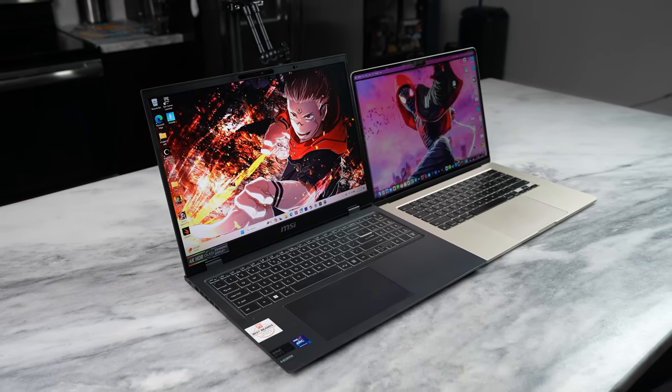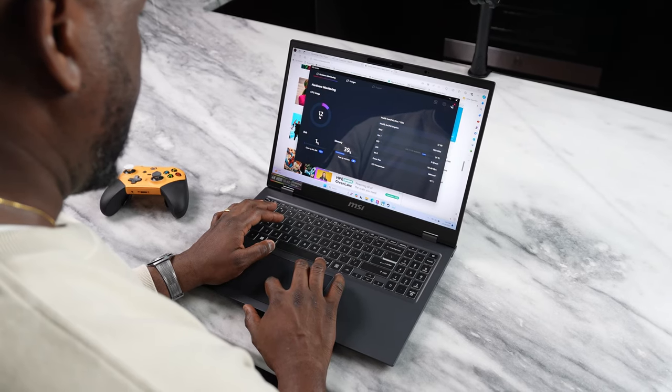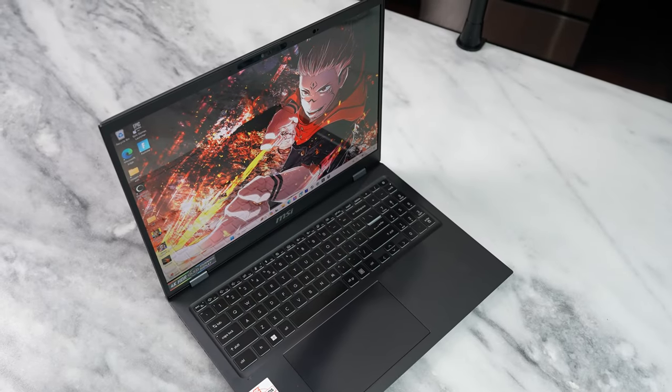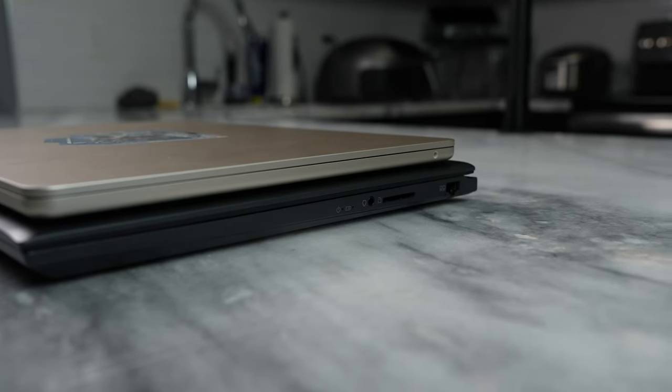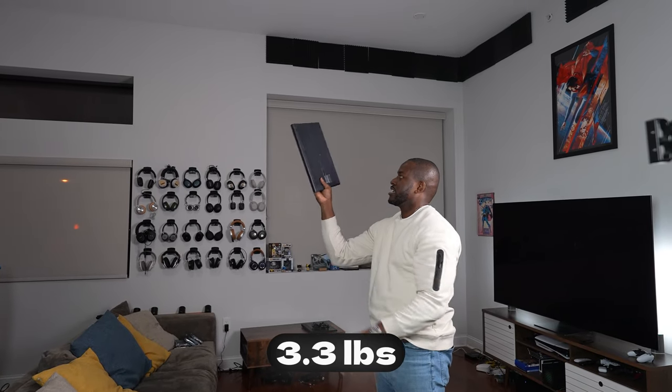We've got two devices. The MSI Prestige 16 AI Evo is an Intel thin and light laptop powered by the Intel Core Ultra 7 — specifically the Core Ultra 7 155H. It comes with 32 gigabytes of RAM and a terabyte of storage, tons of ports, and it's super light at just 3.3 pounds — very comfortable and easy to carry around.